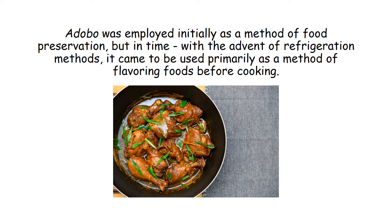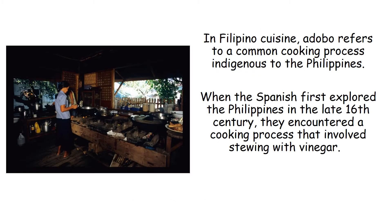Adobo was employed initially as a method of food preservation, but in time, with the advent of refrigeration methods, it came to be used primarily as a method of flavoring foods before cooking. In Filipino cuisine, adobo refers to a common cooking process indigenous to the Philippines.